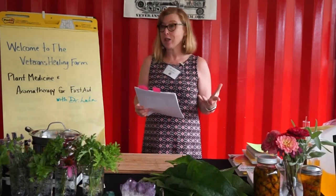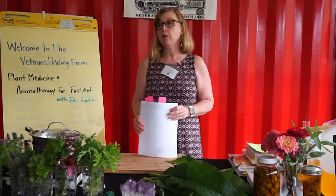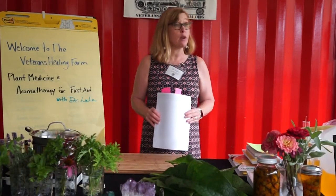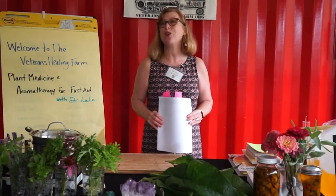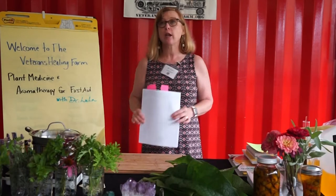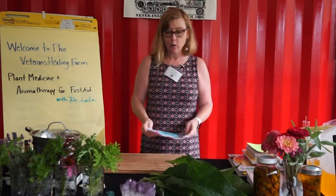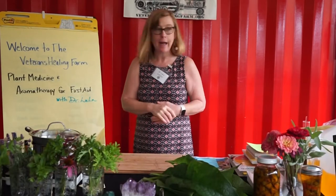We have women's health coming up, which is going to be super exciting on September 11th. And then the last one of the season is pain and inflammation on September 18th. If you're looking to join us for those workshops, please contact Tamlin — she can make sure you're on the list or waiting list. Alright, let's dive in!